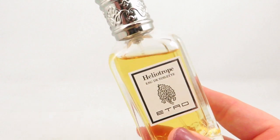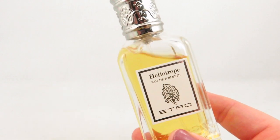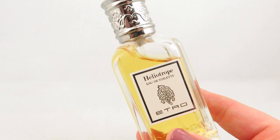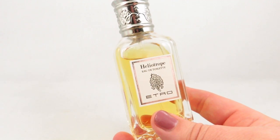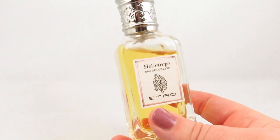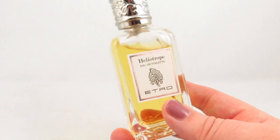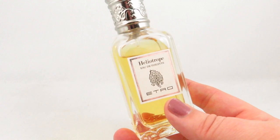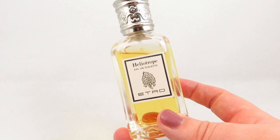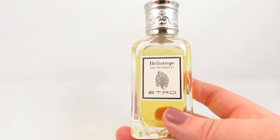The base notes are tolu balsam, tonka bean, musk, vanilla, and peru balsam. It's got lots of notes but I find it's a very simple scent — definitely heavy almond, heliotrope, and vanilla — with moderate longevity and softer to moderate projection. It's very calming and sweet. I love purple florals so the heliotrope really appealed to me, and I actually find I wear this before bed. It's a newer acquisition for me and if you like almond and heliotrope, I highly recommend giving it a chance.